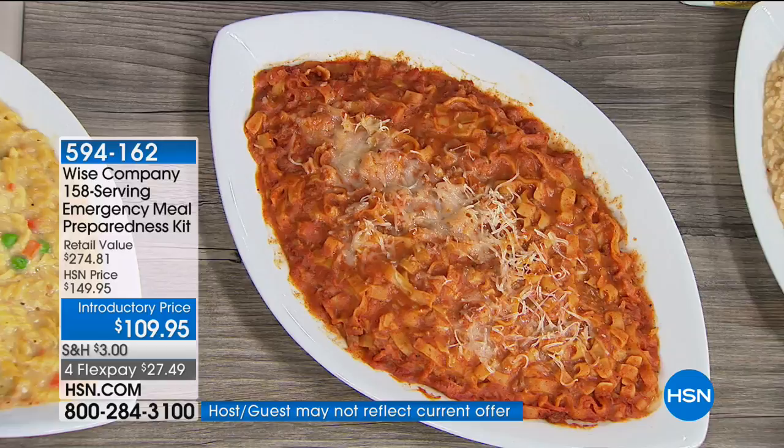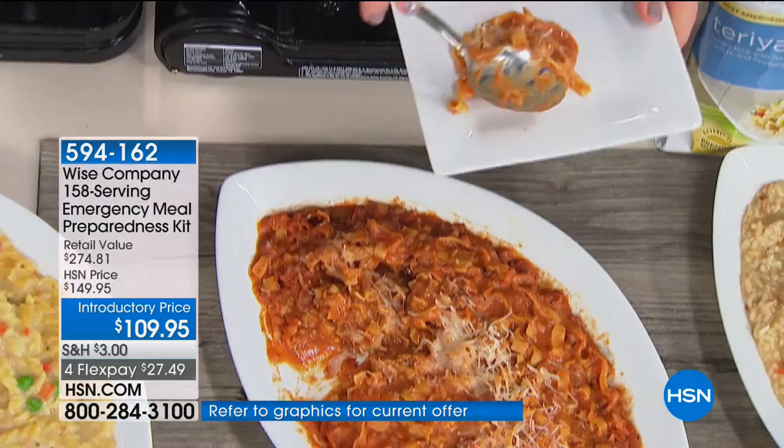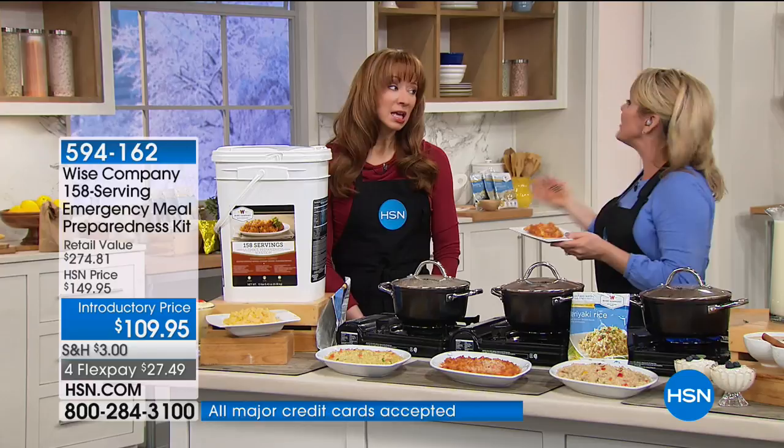We sure can't predict Mother Nature. We can't predict anything. The one thing you can predict is that your family needs to eat. So that's what I love about this — you put 158 servings of food in your home, and you are done worrying for as long as you need to. It's peace of mind, and you know very well you can't put a price on that.